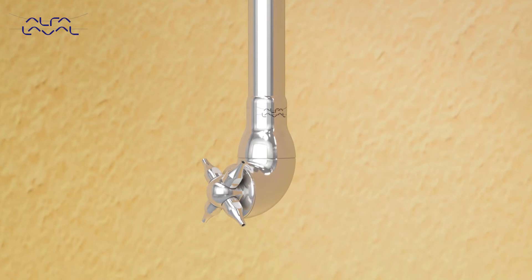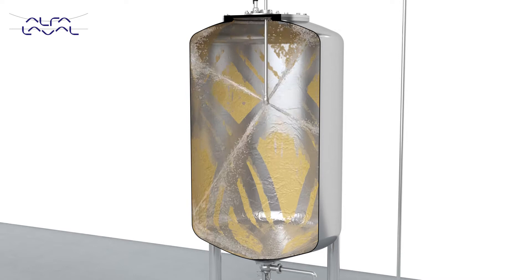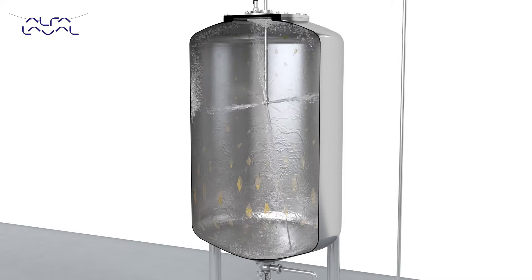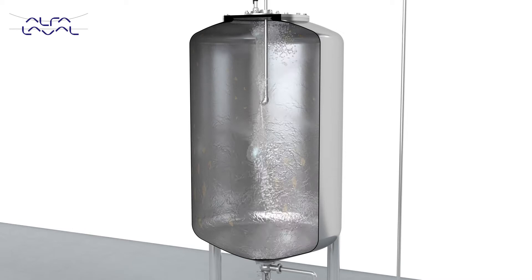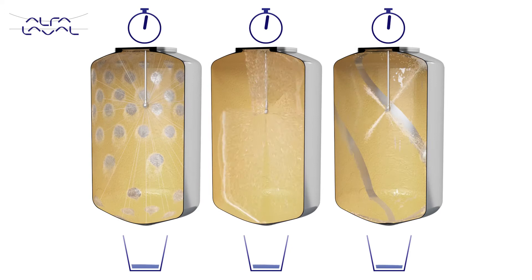Our third tank cleaning solution is the rotary jet head cleaning machine, like the Alfa Laval TJ40G. The high-impact force generated from the strong jets of water effectively gets rid of the most stubborn residues in the tank. The water jets move in a predefined pattern. At first, a coarse pattern is laid out and effectively starts to dilute and remove tank residues. As cleaning continues, the pattern becomes more dense, effectively cleaning the entire tank surface with high mechanical impact.